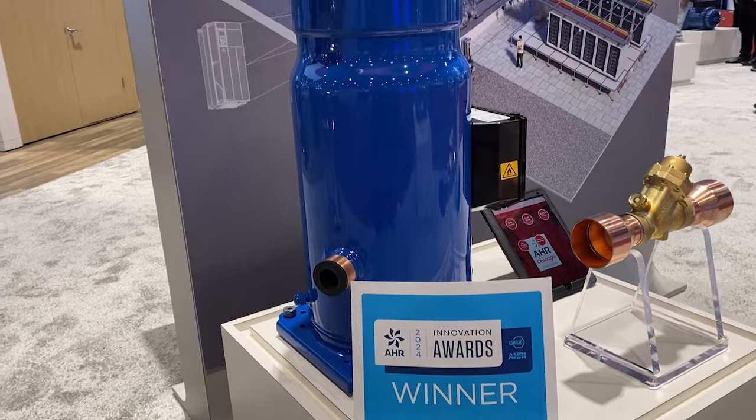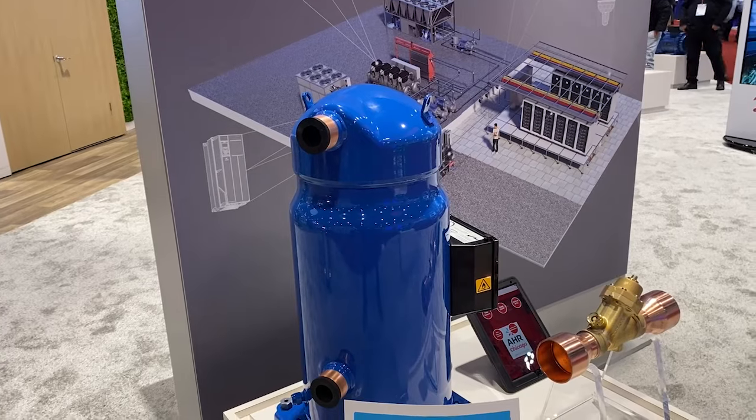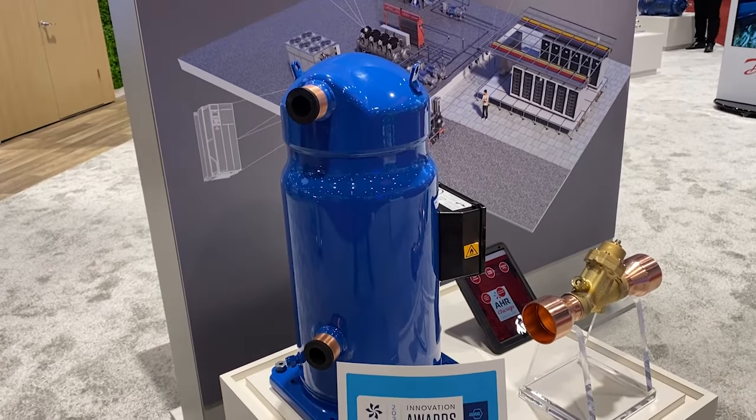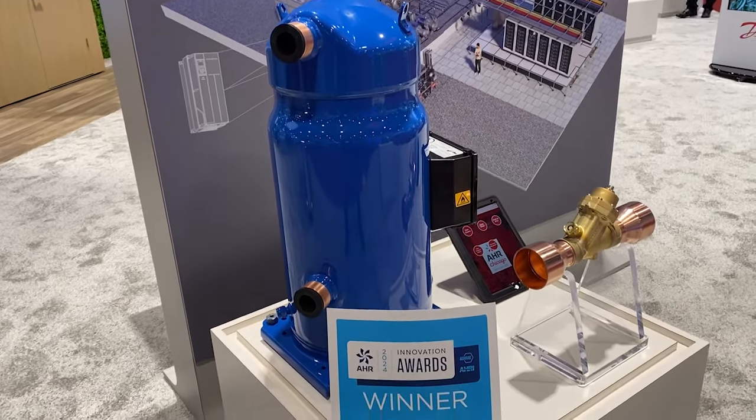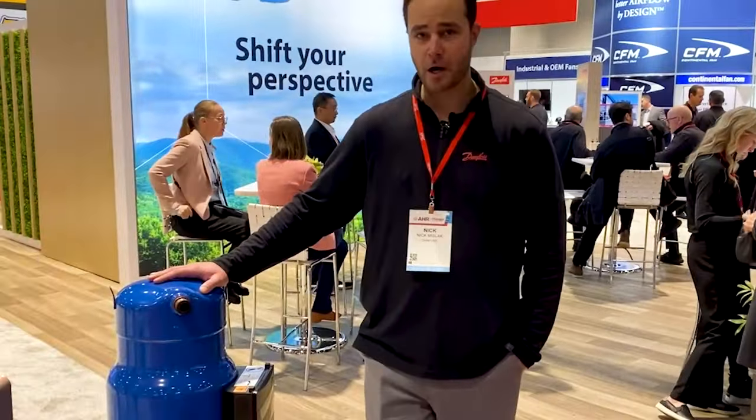What makes this unique is it's a low-pressure compressor, but it's designed to have a size that's similar to typical high-pressure refrigerants or high-pressure compressors. So it's optimized for low GWP, 1234ZE, and other similar refrigerants. And now we're looking at our PSH compressor, which is our heat pump compressor.